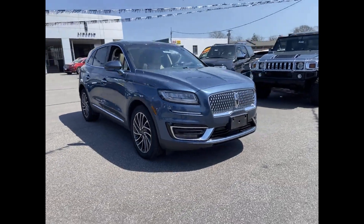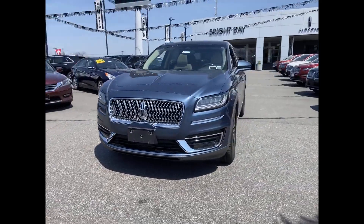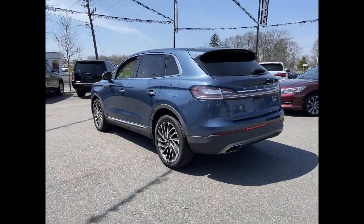2019 Lincoln Nautilus. With less than 13,000 miles on the odometer, this SUV offers space as well as power and performance.